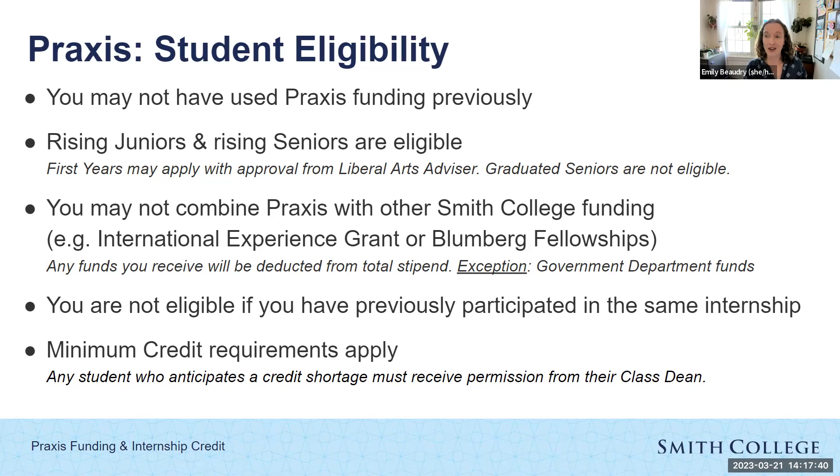There are a few exceptions to the funding combination rule. In the government department, there are funds we are allowed to combine with Praxis, so check out their website and email us with questions. It's important to note that the restriction applies only if you get the funding for the same experience. If you receive an international experience grant for one thing and a Praxis stipend for a totally different internship, that is okay. You're also not eligible for Praxis if you've previously participated in the same internship — the whole idea is to get students experiencing new things. And there are minimum credit requirements that apply; if you don't meet them, get in touch with your class dean.